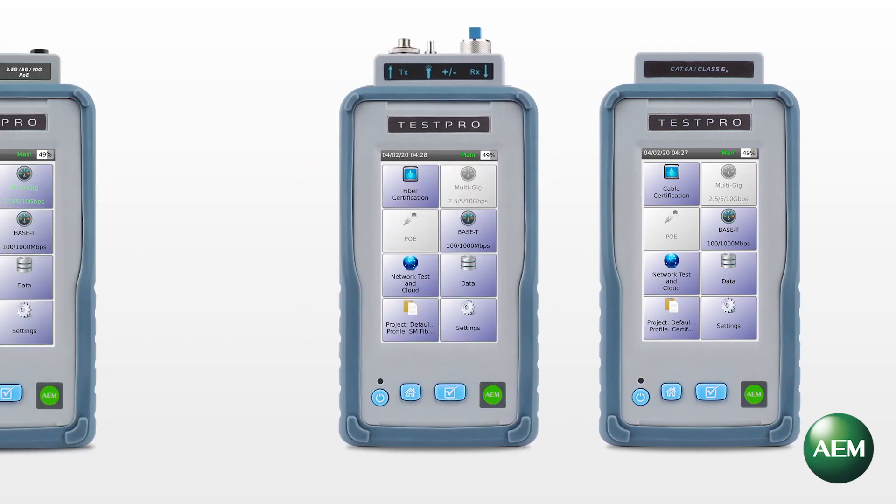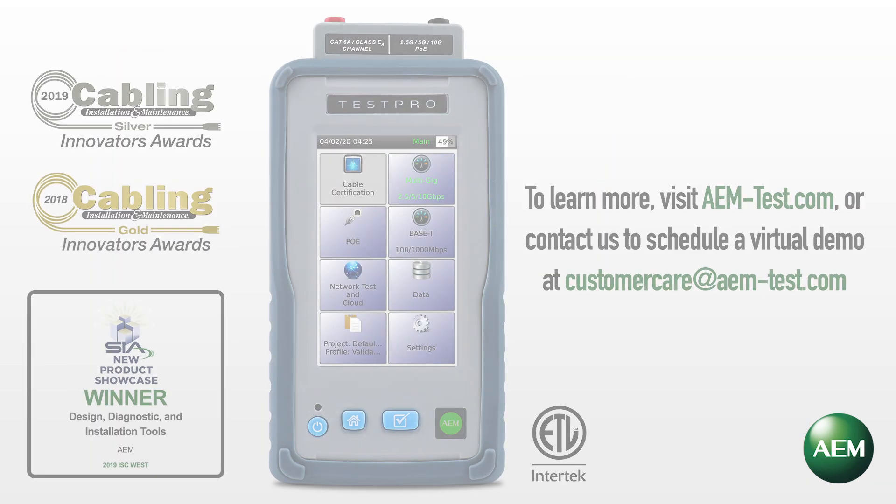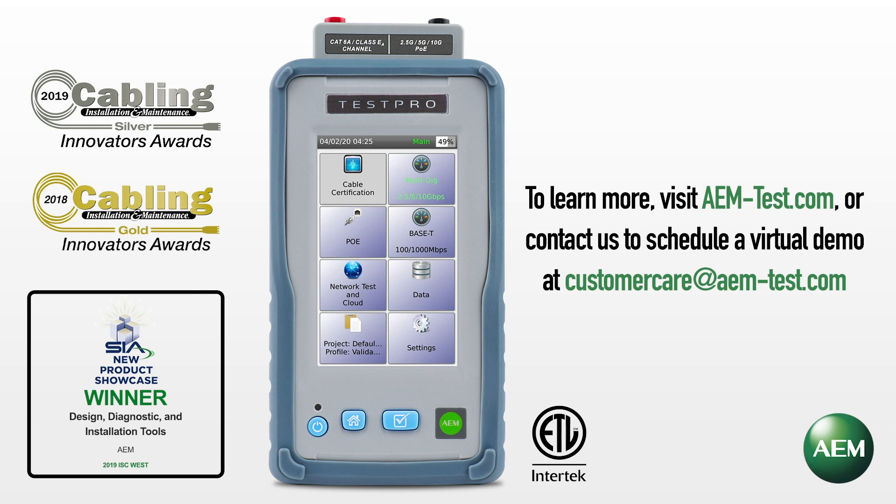Upon changing test adapters, TestPro's user interface will change to highlight available tests to select from, based on adapter in use. To learn more, visit aem-test.com or contact us to schedule a virtual demo at customer care at aem-test.com.